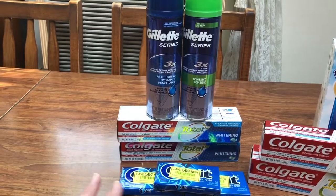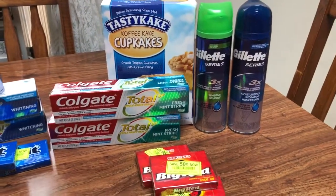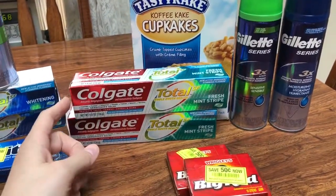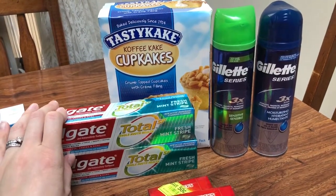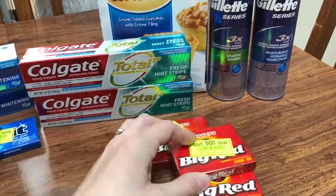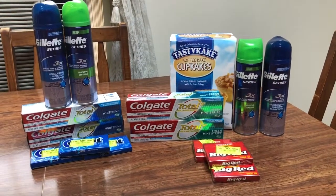I'm not going to return them because that price for all those products is fine. I'm just warning you — you want to throw something in your transaction to absorb the overage for the Colgate and the Gillette. I went ahead and picked up one of these Tastykake things for $2.40 with gold, and I also found some gum with 50-cent freshness peelies. So just a warning: find things to absorb your overage, and that's it guys. Have a great day.